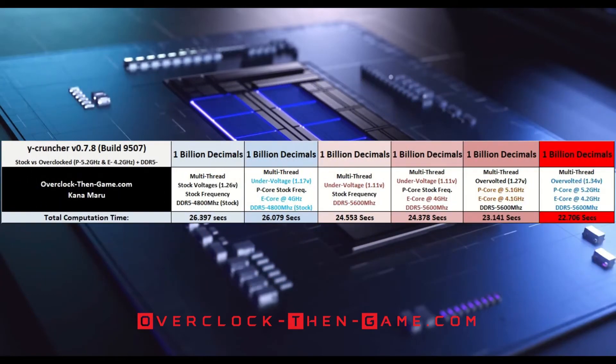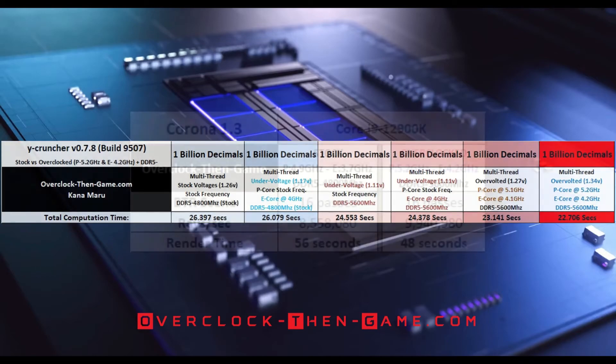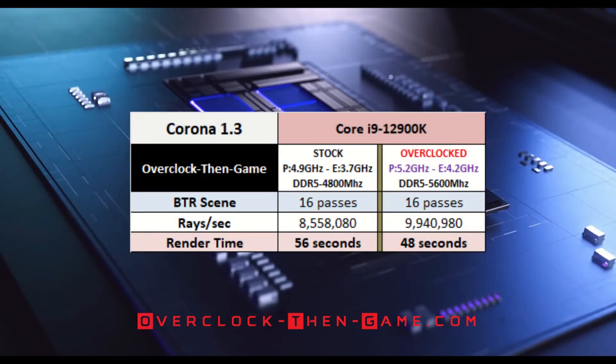Here is a list of all my Widecruncher results, with the latest results on the far right highlighted in red. In Widecruncher, I managed to decrease my stock results by 3.256 seconds — the stock results are 14% higher than the overclocked results, which comes out to roughly a 12% performance increase. In Corona 1.3, I was able to calculate 1,382,900 more rays in the 16 presets, accomplishing this 8 seconds quicker than the stock i9-12900K. This benchmark shows a 16% performance increase.